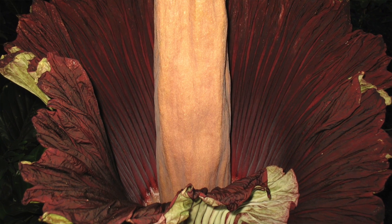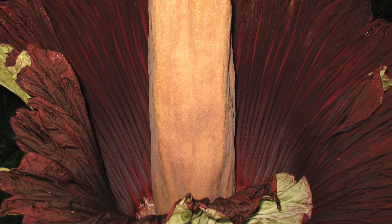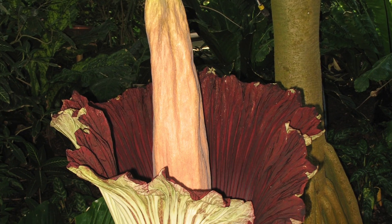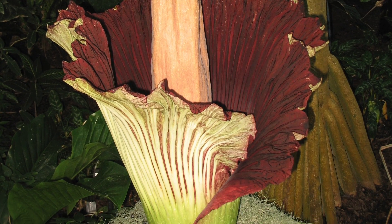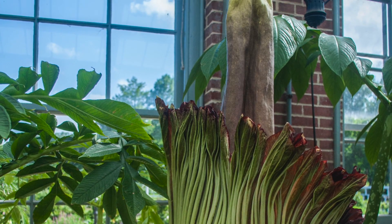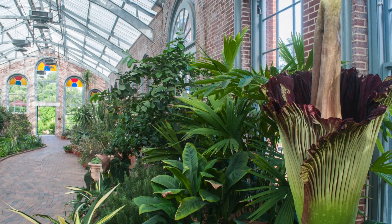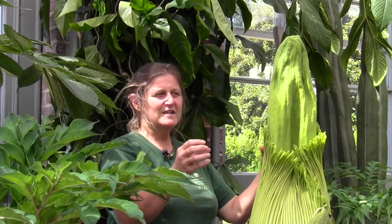Basically, this plant is tricking flies or beetles to come to it, thinking that it is rotting meat or flesh. If we do get a lot of good stink, the flies will come and be attracted to them. The stink doesn't come all the time — it's kind of intermittent.